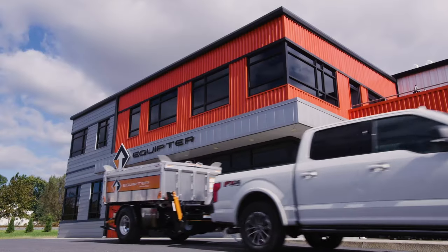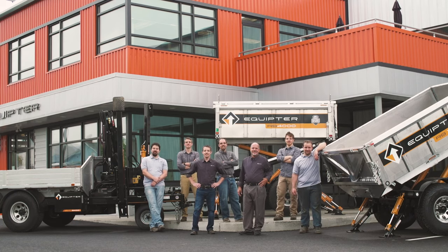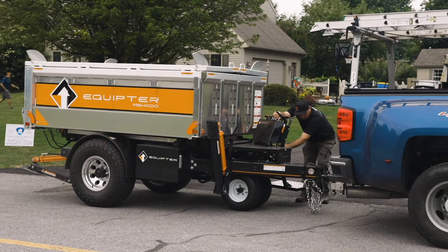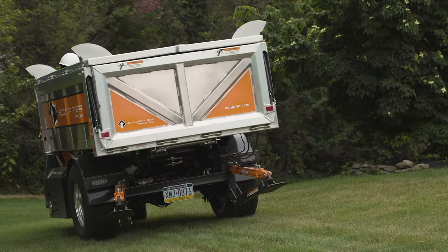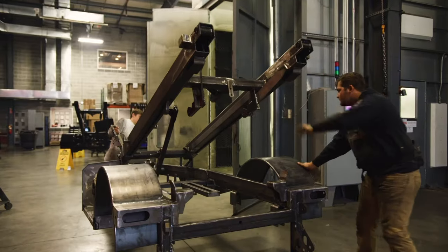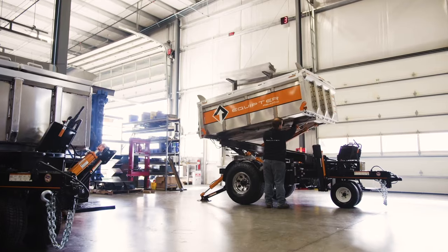I'm Aaron Beiler, inventor of the Equipter. As a roofing contractor working with the challenges of debris management, my sons and I set out to find a better way. Out of my desire for excellence and innovation, we built the first self-propelled dump lift trailer. It revolutionized the way we did roofing. We have since built a growing family business to serve contractors and the rental industry across the United States and Canada.